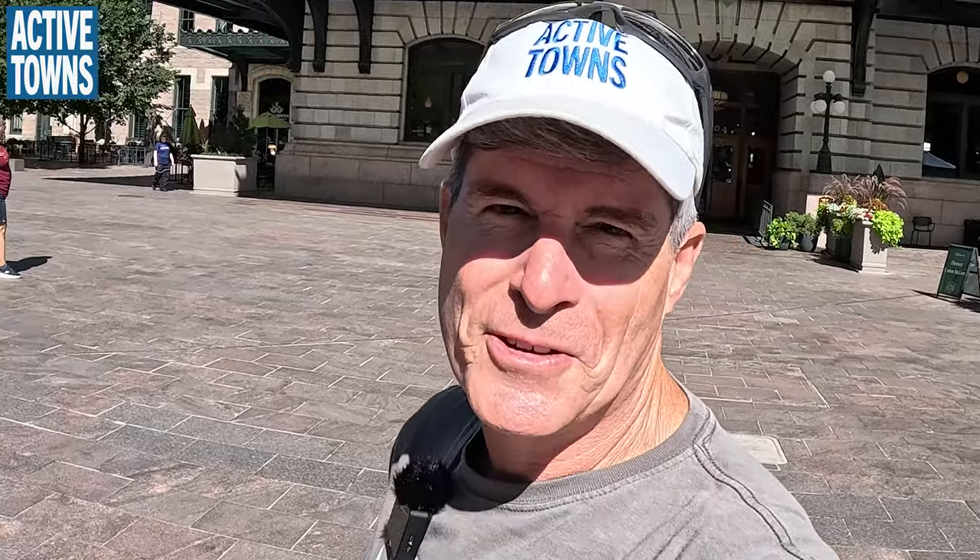Hey everybody, this is John with the Active Towns channel and I'm in Denver, Colorado today. I have a special guest with me, Nicole McSpirt! We're in front of Union Station, one of the living rooms of Denver.